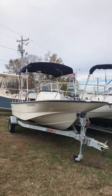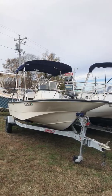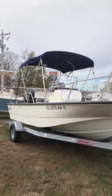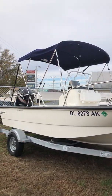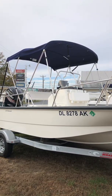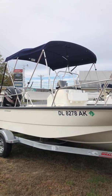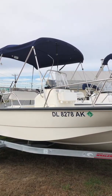Today we're taking a look at this 2017 Boston Whaler 170 Montauk powered by Mercury's 90 horsepower EFI four-stroke outboard engine. The engine has 23 hours on it, fairly used, and engine warranty until April 2022.